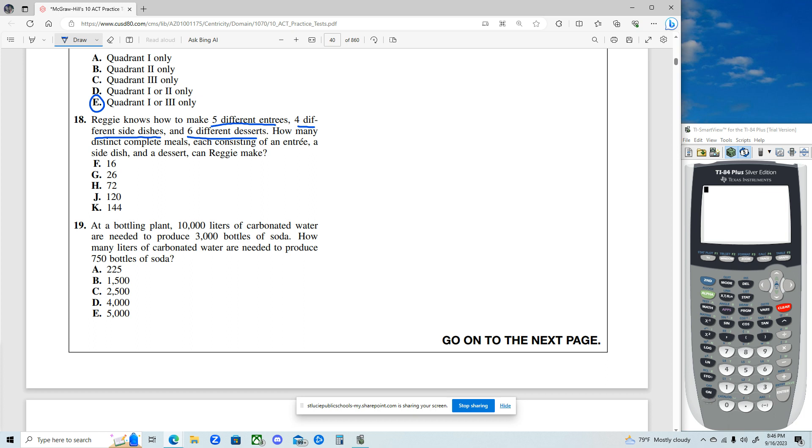So for this, we have five different entrees times four different side dishes times six different desserts. So he can make all those combinations, which would be five times four times six — right on the calculator gives us 120 different combinations. And that's it.